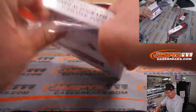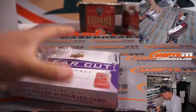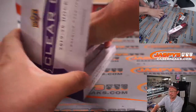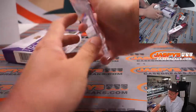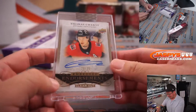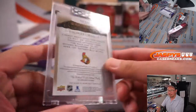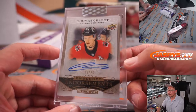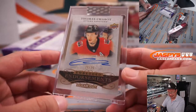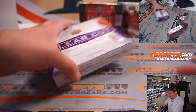Now we've got one premium card inside. Let's see what we've got here. Good luck everybody. And it's gonna be... Thomas Chabot. The Ottawa Senators, 23 out of 25. This goes to Adam and the Ottawa Senators with a spot that he won.